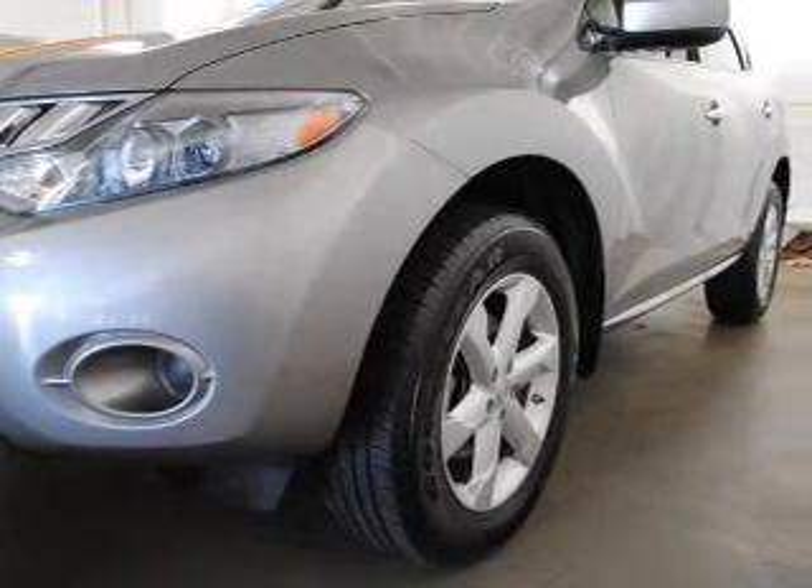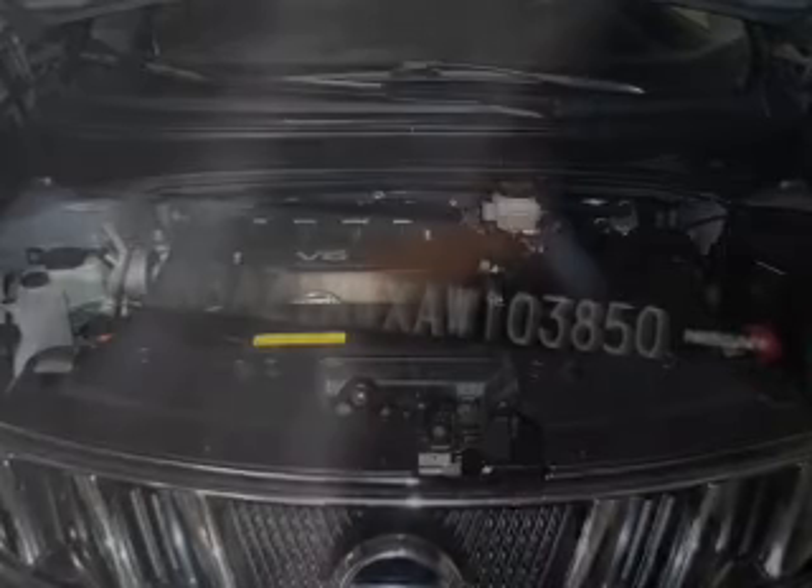Keyless entry. Power door locks. Power windows. Cruise control. An AM-FM stereo with multi-disc CD changer. Power mirrors. An alarm system.